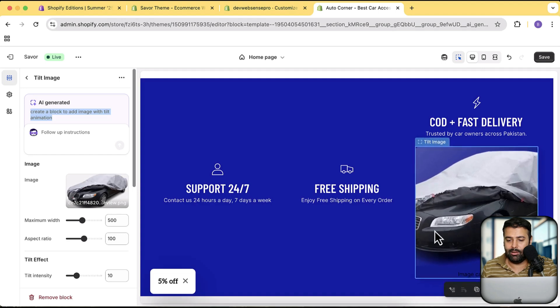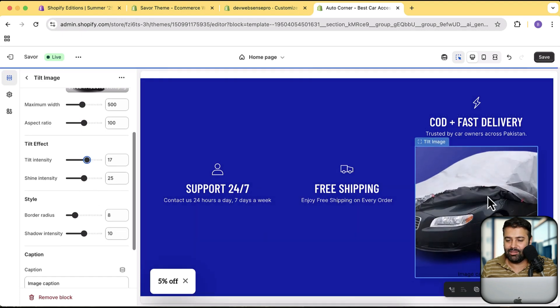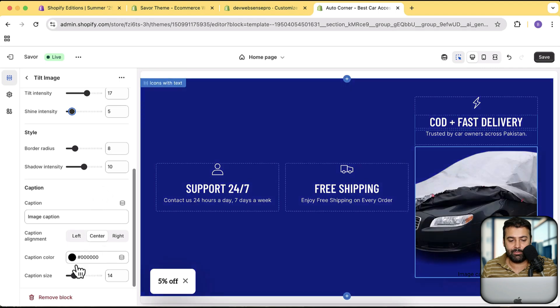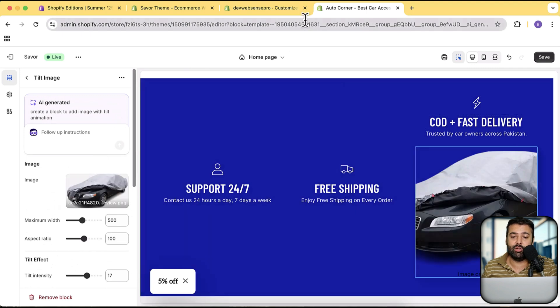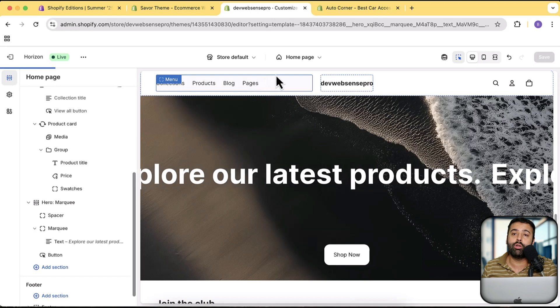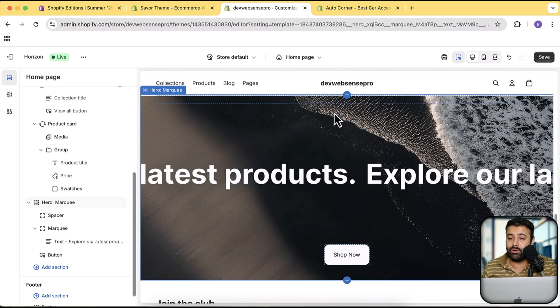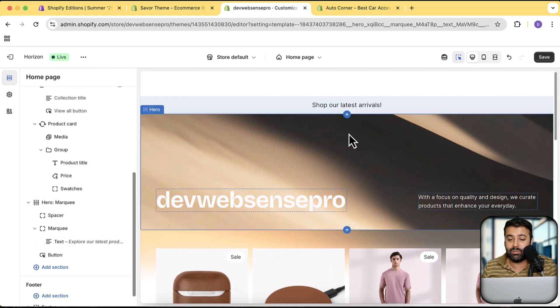We have the option to enhance the tilt intensity, reduce the shine intensity, change the border radius, add an image caption, and change the image caption color — a lot of functionality in this AI-generated code block. That's one of the coolest features I like the most, on top of the new themes. These 10 themes have literally killed the old versions like Dawn, Sense, and Color Block — I don't think anyone is going to use those old free themes any longer.